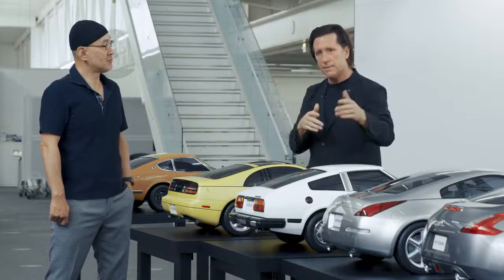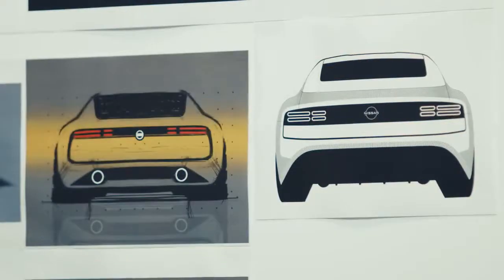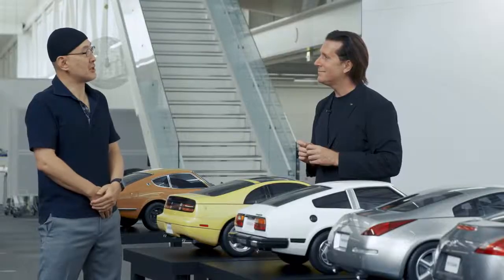Are we going to start to identify which parts of the car are most important for the next Z? That's right. Every designer has a different experience of Z, so we want to try to create the next Z-ness. Well, I look forward to that, and let's see what all teams bring us.